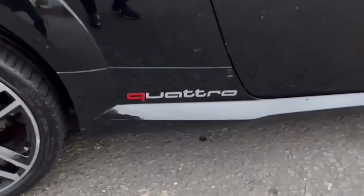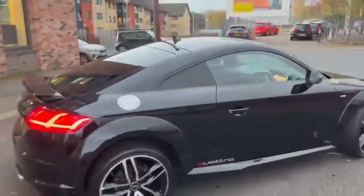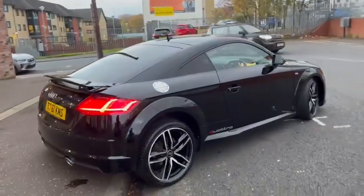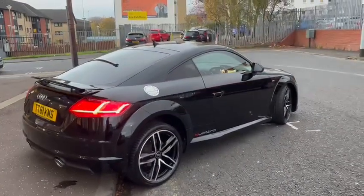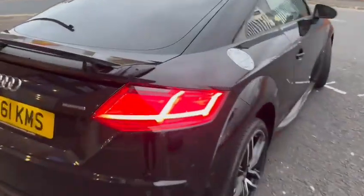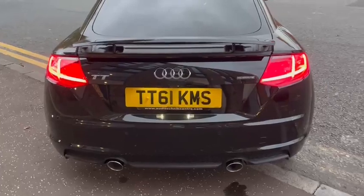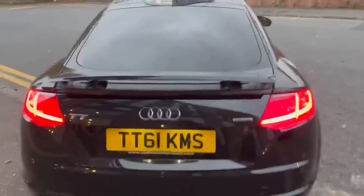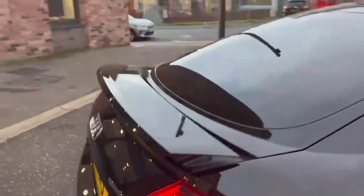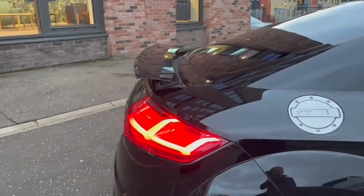Quattro badging at the side is removable, so if you like it it's great, if you don't it will come off — no problem at all. Personally I like it but it's down to your personal taste. Factory privacy glass, LED rear tail lights, twin pipes, and the spoiler is retractable electronically from inside the car and also goes up and down above 73mph.